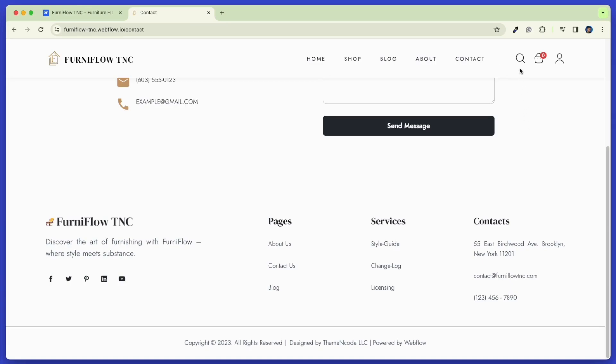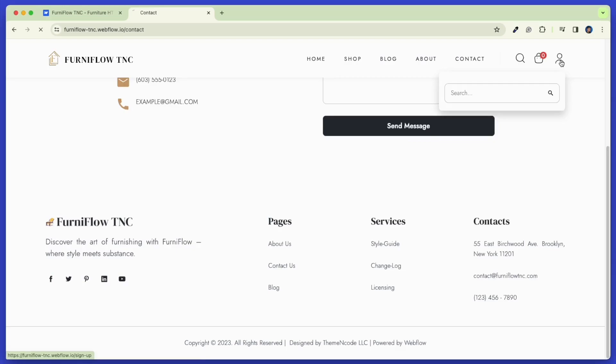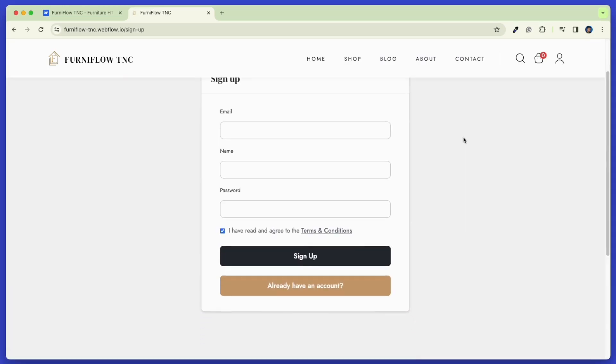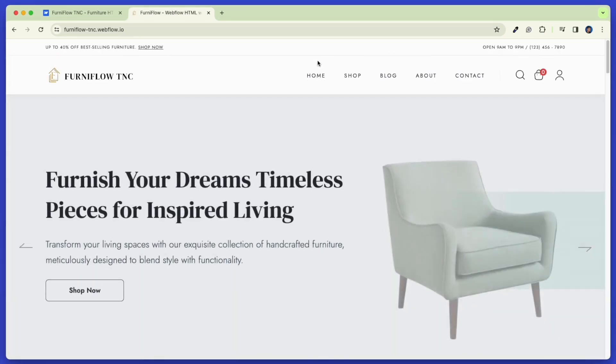Apart from this, here you will find search functionality. After that you will get a Product Card option and a user-friendly sign-up page. Ferniflow TNC offers intuitive navigation and engages visitors without unnecessary design distractions.